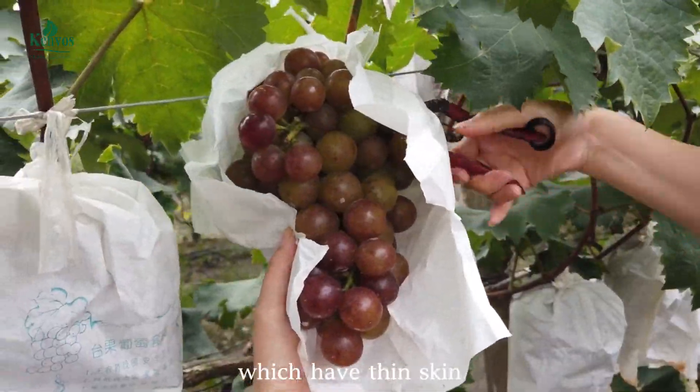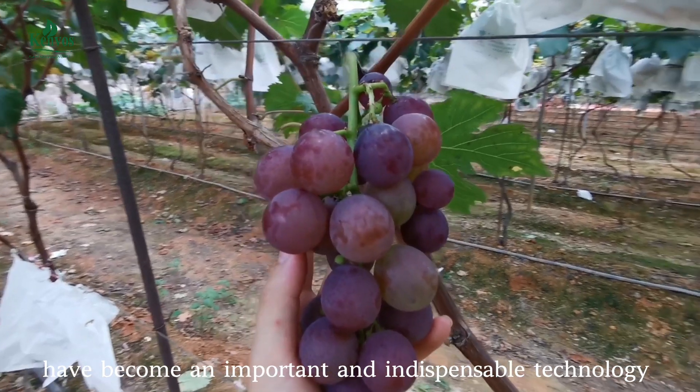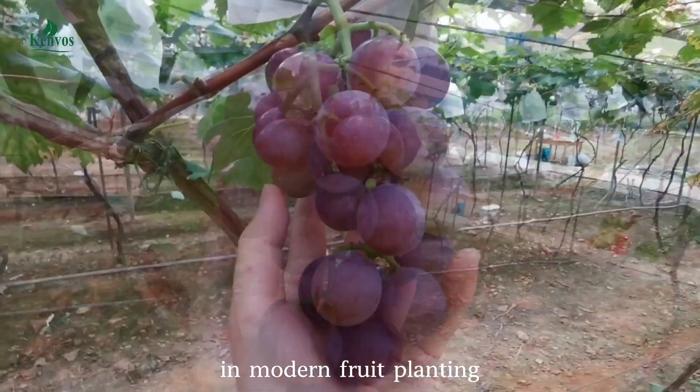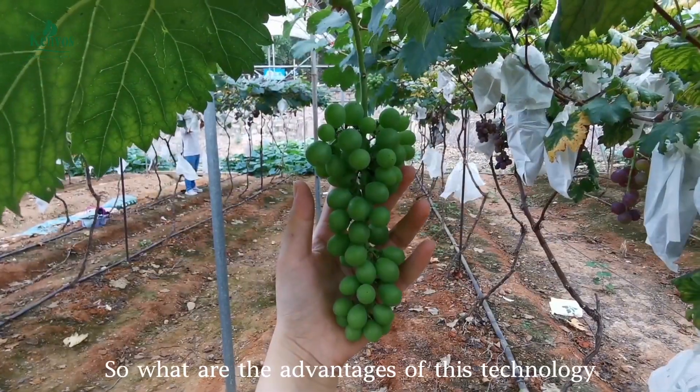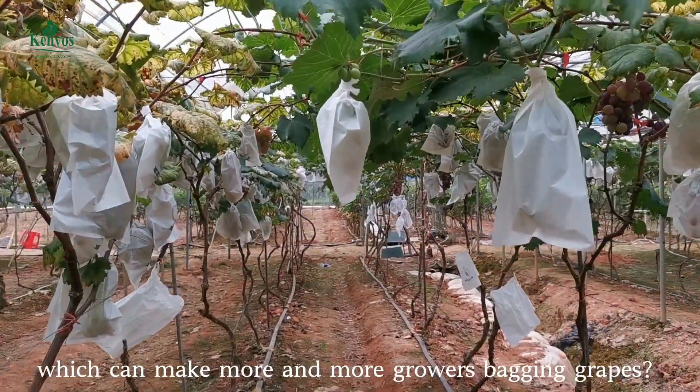Baking grapes, which have thin skin, soft flesh, and high sweetness, have become an important and indispensable technology in modern fruit planting. So what are the advantages of this technology, which can make more and more growers adopt it?